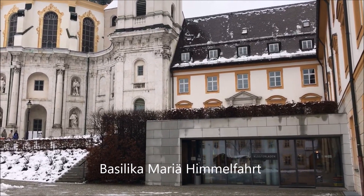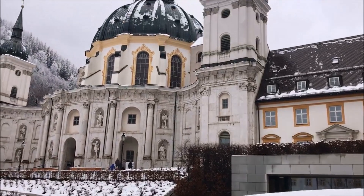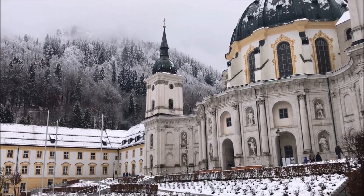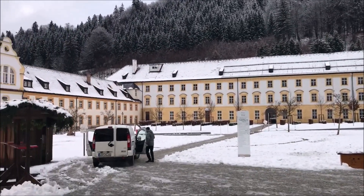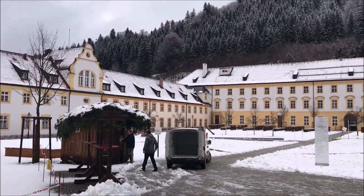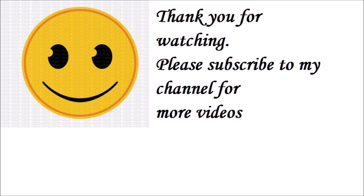We stopped at a place called Ital, which is on the way towards Linderhof Castle near Munich. This is Ital Castle as they call it, but it's more of a church. There is not a lot going on here in this area.